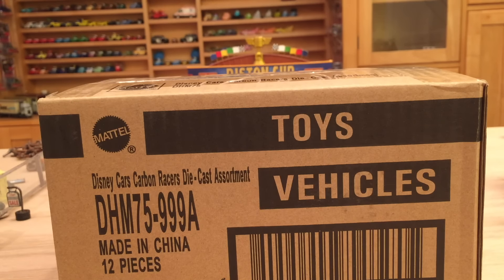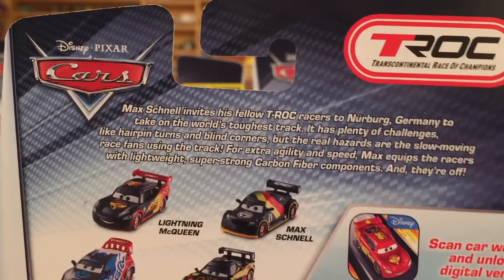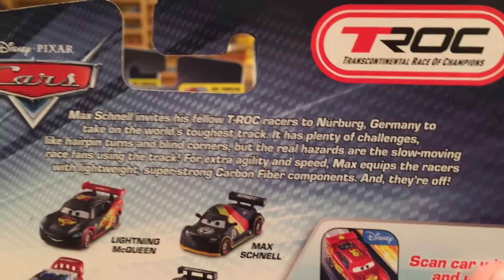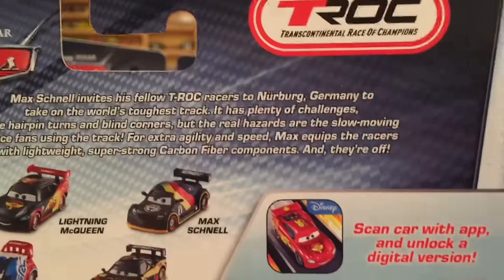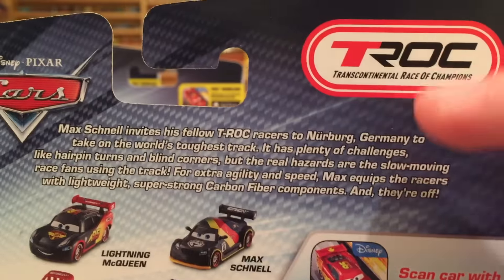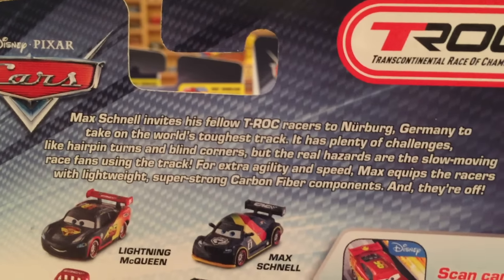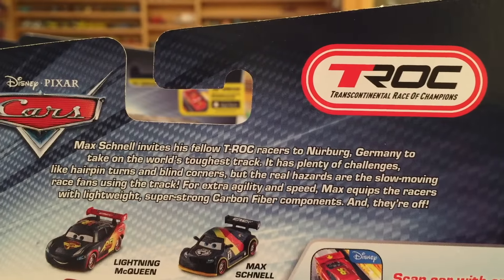The back of the package for every one of these Carbon Racers is the same, so we'll just look at McQueen's. You can see McQueen, Max Schnell, Miguel Camino, Raul Caroule, Nigel Gearsley, and Lewis Hamilton — those are the ones released so far. However, Rip Koshgonski has appeared on eBay in the Carbon Racers version and the Amazon listing has been created but there aren't any available. I assume they'll come out around Christmas time, but I'm not entirely sure.